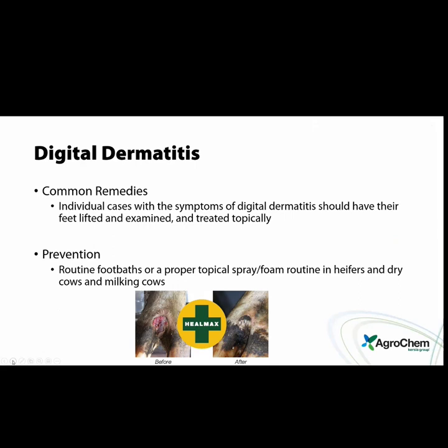For individual cases with symptoms of digital dermatitis, cows should have their feet lifted, examined, and treated topically. Prevention is the ultimate goal — routine footbaths or proper topical spray or foam routine — and this applies to heifers, dry cows, and milking cows. The heifers and dry cows are huge. I see it so much where the farm is doing a great job on their footbath but the fresh cows — whether 14 days fresh as a heifer or 14 days fresh as a dry cow — that lactation is never going to be what it should have been.